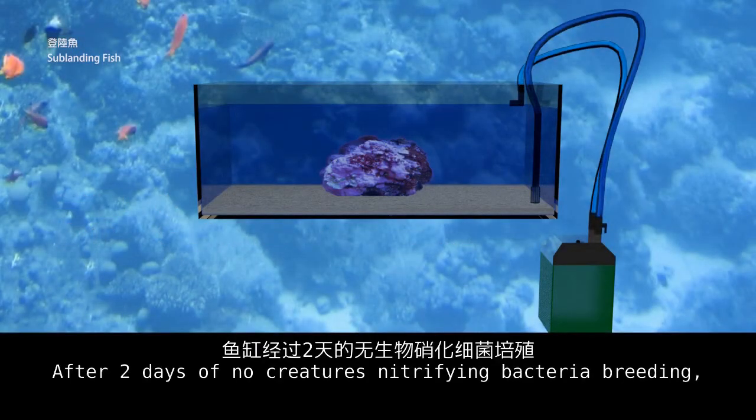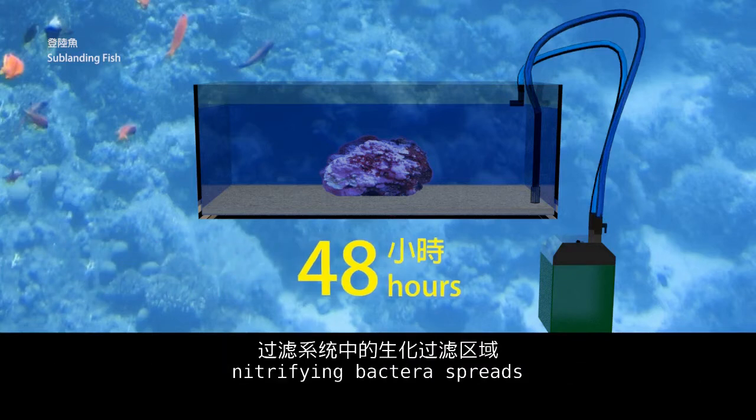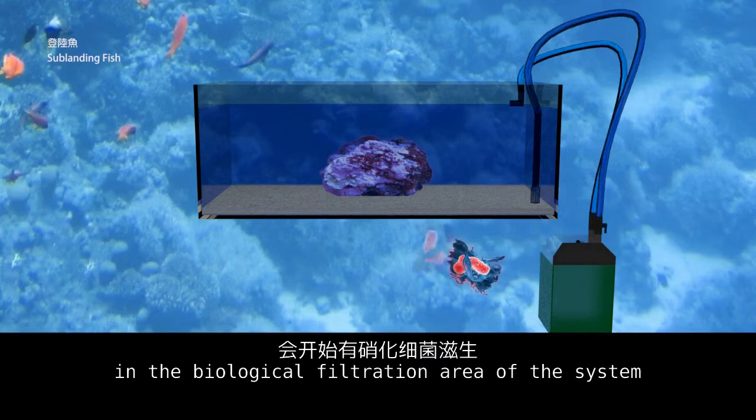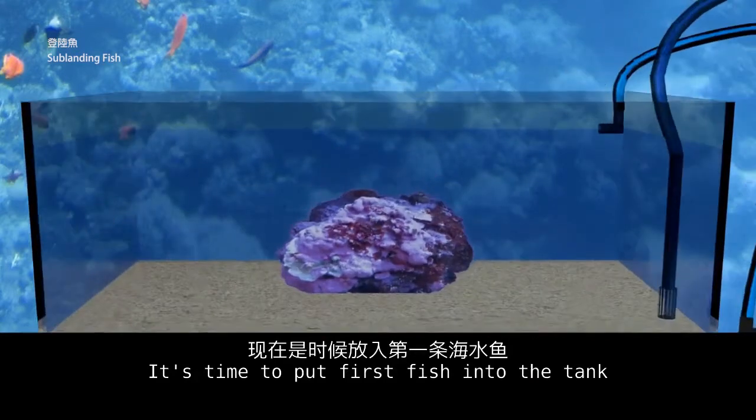After two days of no creatures, nitrifying bacteria breeding — nitrifying bacteria spreads in the biological filtration area of the system. It's time to put the first fish into the tank.